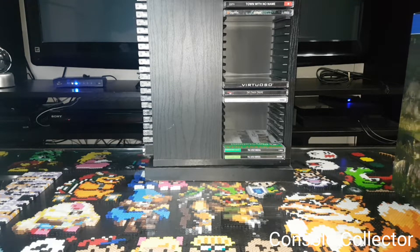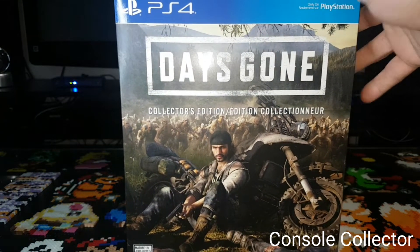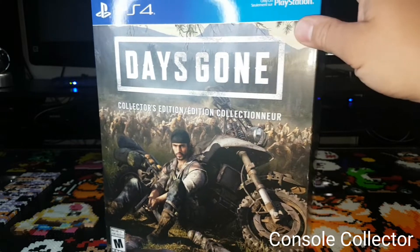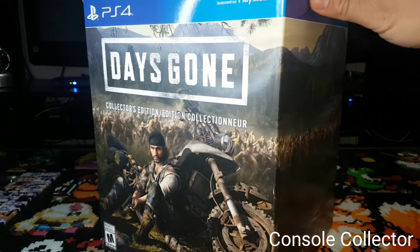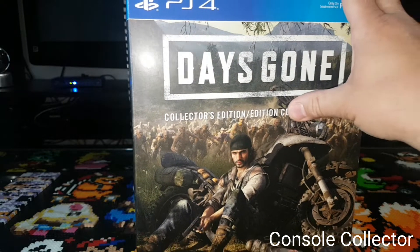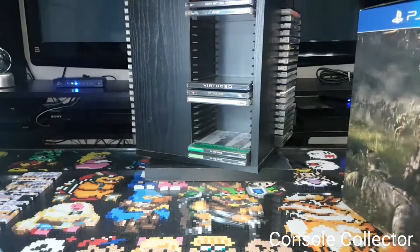Next thing I scored was the Days Gone Collector's Edition. This Collector's Edition in Canada actually went on sale to $79.99 Canadian — it was nearly $200 Canadian — so they're kind of clearing them out. I thought, what a great time to grab this. I haven't opened it yet, it's still sealed, so I'm going to do an unboxing later on. I actually haven't even played the game yet, so now I have a sealed copy. Pretty happy to get that Collector's Edition.